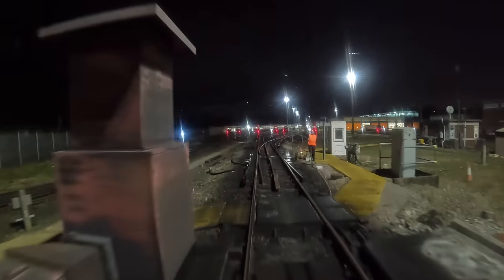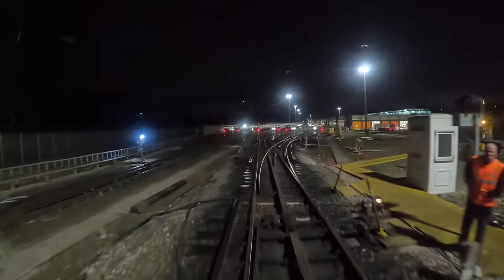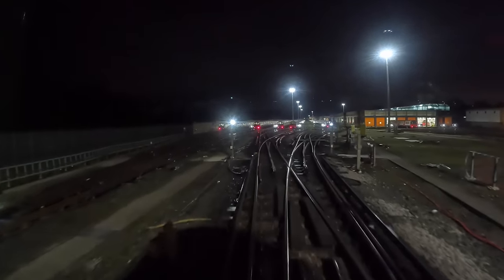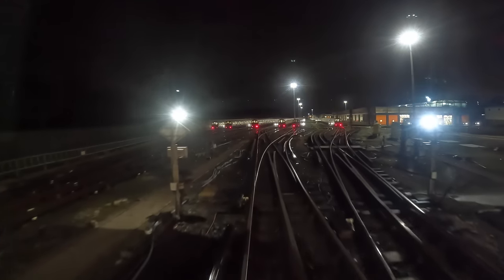The shunter there is going to give me a finger signal. It's hard to tell there but he's given me a three, which tells me I'm going to be stabling on the west. So we've got east, middle and west. We're going on to 41 road, so it will be 41 west.